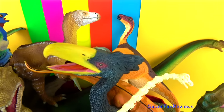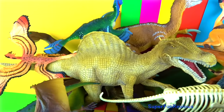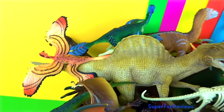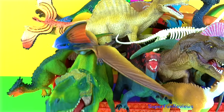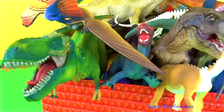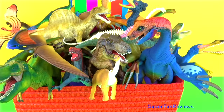Can you tell me how many Therizinosaurus are in today's video? Just look for the big claws. There's a fun ending today when the dinosaurs get taken by surprise. Please subscribe and share with your friends. Thank you.